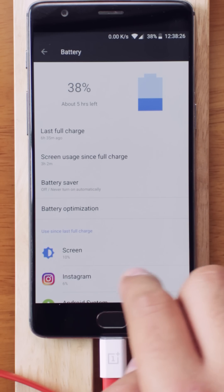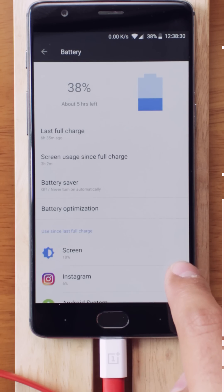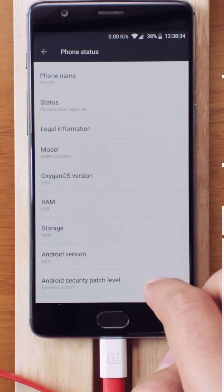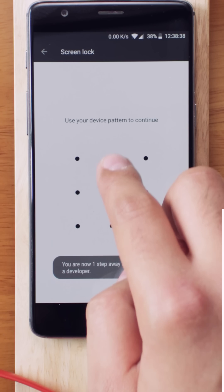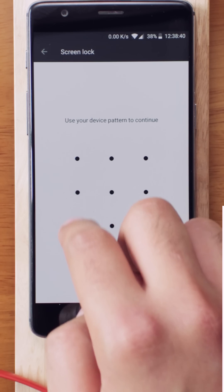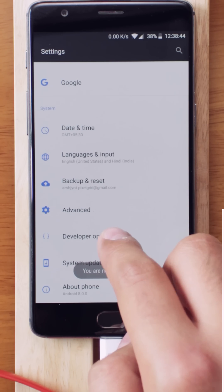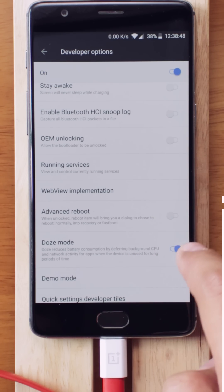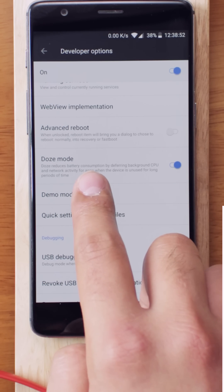First, you need to turn on the developer settings on your phone. Go into Settings, then scroll down all the way to 'About Phone.' In here, keep tapping the Build Number until you see a message which says 'You are a developer.' Now go back to the main Settings and at the bottom of the page you'll see Developer Settings. Tap on it and find a setting called Doze Mode — make sure to turn it on.